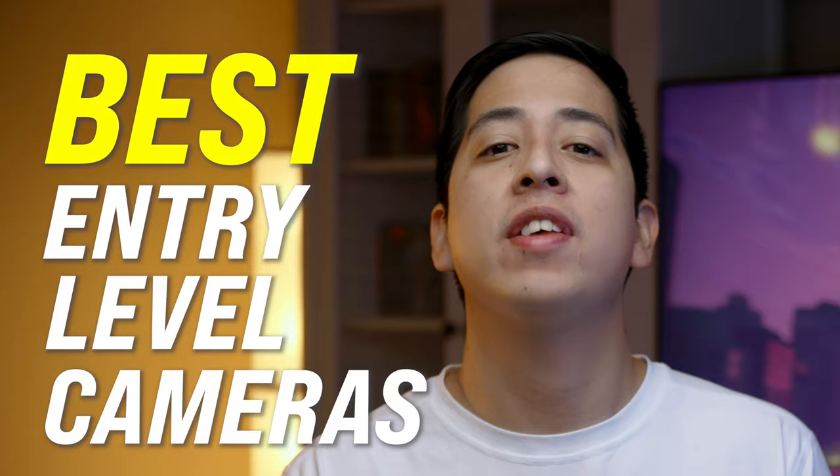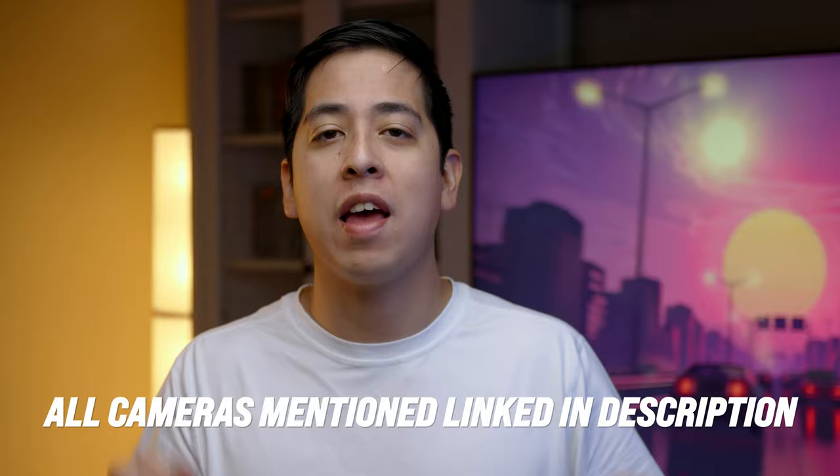All the cameras I'm going to mention in this video are going to be linked in the description down below. They are affiliate links, so I do get a kickback if you use those links. Before I get started, you're probably going to need to understand what entry-level cameras are.